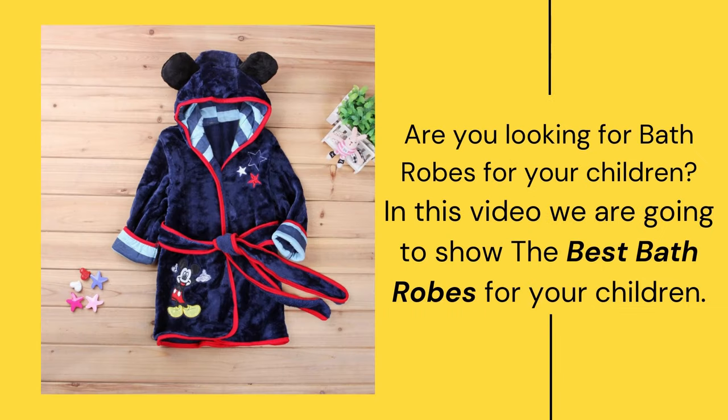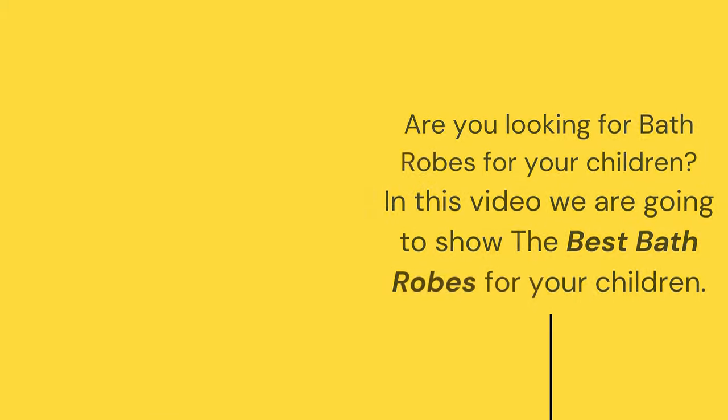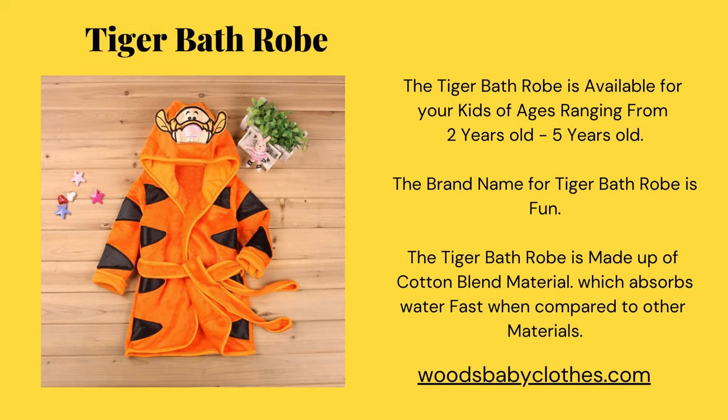Are you looking for bathrobes for your children? In this video, we are going to show the best bathrobes for your children. The tiger bathrobe is available for kids ages ranging from two to five years old. The brand name is Fun, and the tiger bathrobe is made of a cotton blend material.